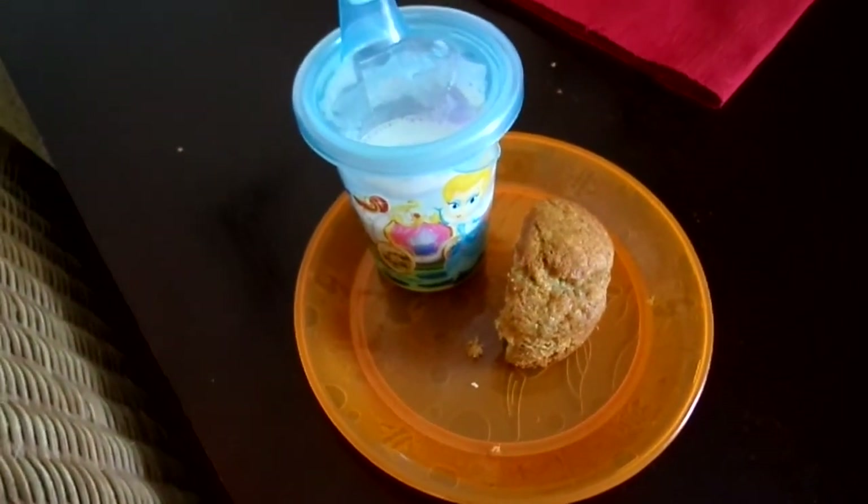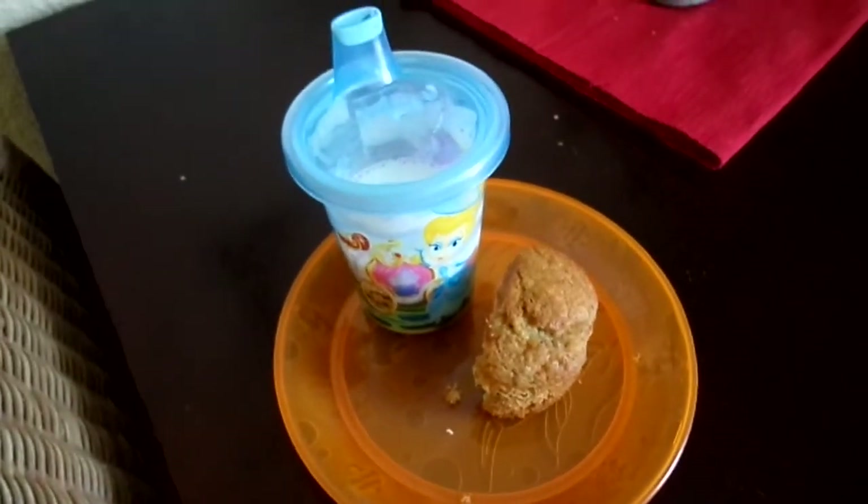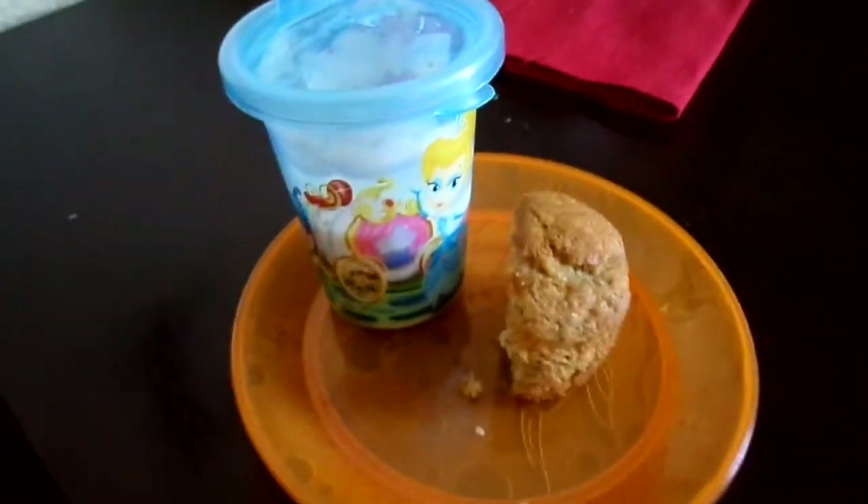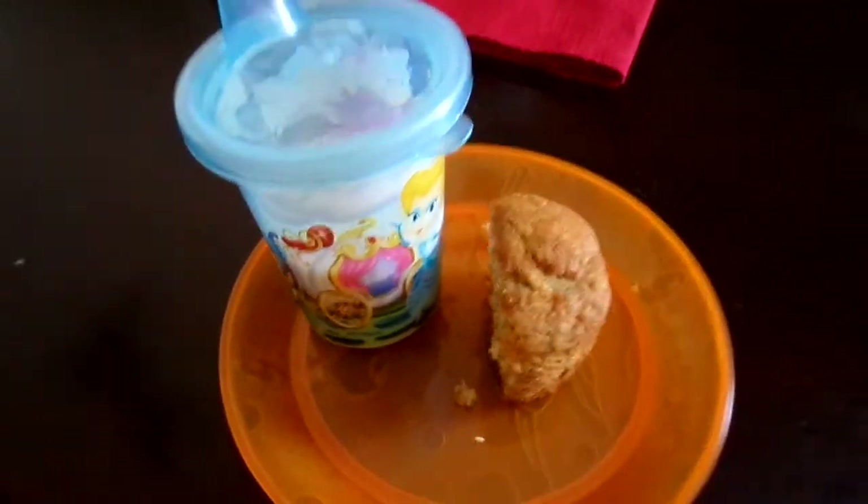It is now almost 2 hours after lunchtime and K-Bear is going to snack on half a jumbo banana muffin and some milk.